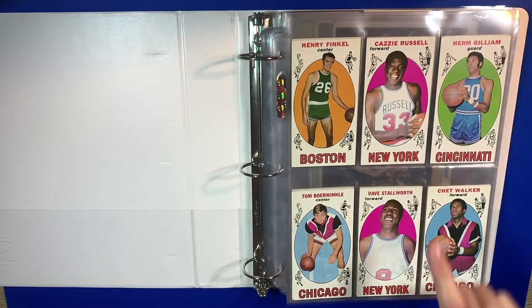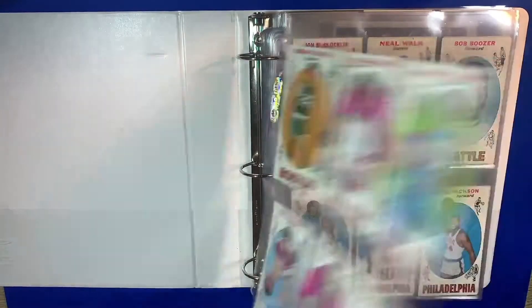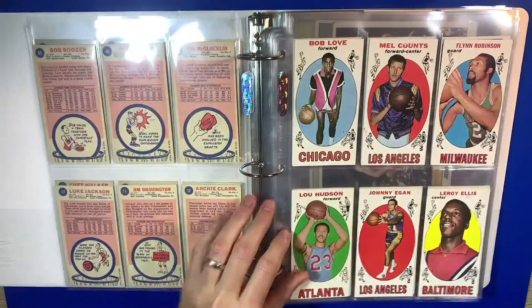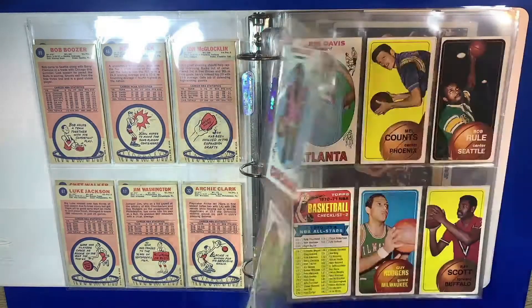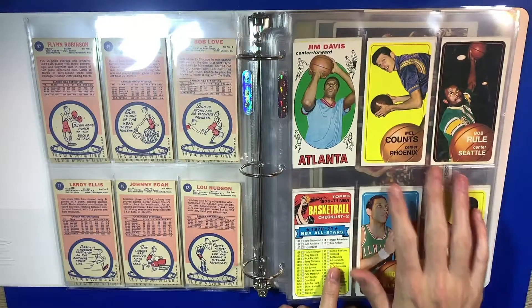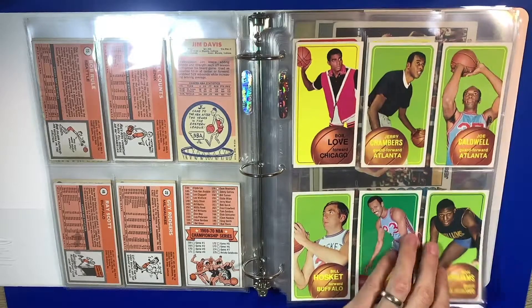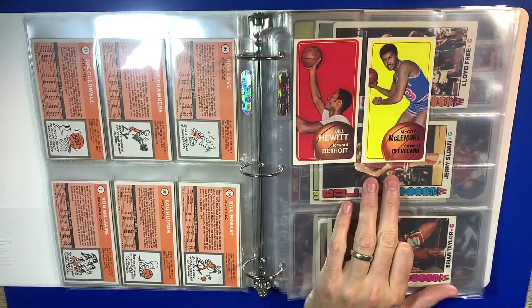I'm going to show some names. You have Cazzie Russell here, obviously a big name. Chet Walker, Bob Boozer, Neil Walk, Archie Clark. Let's see what we got here — Johnny Egan, Flynn Robinson. And you got this cool checklist for the 1970-71 set. Got some good players: Joe Caldwell, Bob Love, Lou Hudson, and Bill Hewitt, and McCoy McLemore.